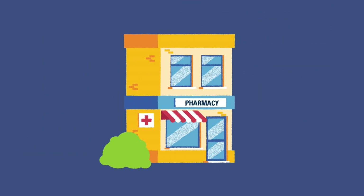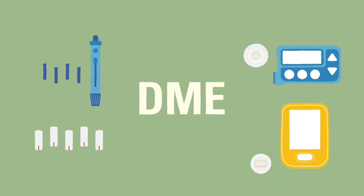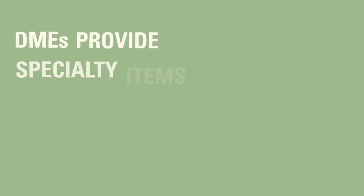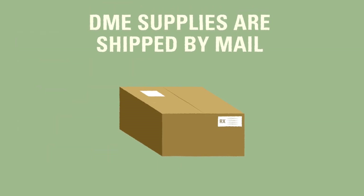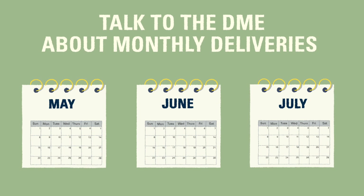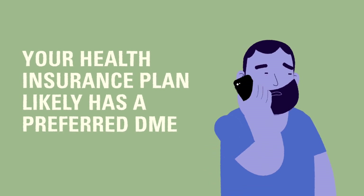The supplies that are not available at the pharmacy will need to be ordered through a durable medical equipment company, commonly referred to as a DME. These diabetes supplies may fall under DME benefits instead of standard pharmacy benefits on a health insurance plan. DME companies usually provide medical equipment or specialized items that cannot be stocked at pharmacies. DME supplies are usually delivered by mail. You may be able to request an automatic monthly plan through your DME company, meaning you won't need to manually request new supplies each month. Your health insurance provider likely has a preferred DME that they are partnered with, so you will need to contact your insurance provider to ask which DME company is covered under your health plan.